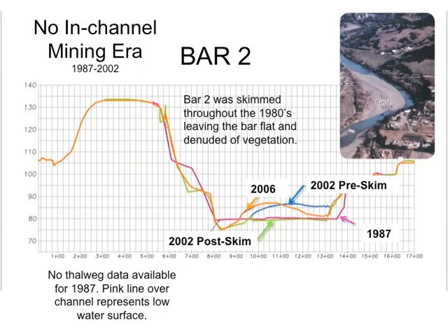Bar number two, up near Healdsburg, was also skimmed in 2002 and 2006. Both times the bar fully recovered. Skimming the bar also increases flood capacity at this reach and reduces the frequency of flooding in the neighborhoods adjacent to the river. Also, habitat for fish was monitored in detail and riffles and pools were not affected at all by these episodes of skimming at bar 2 or bar 13.